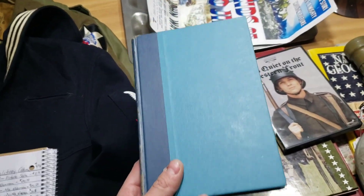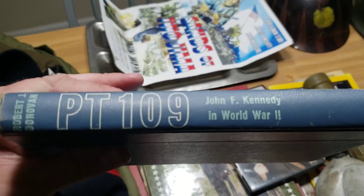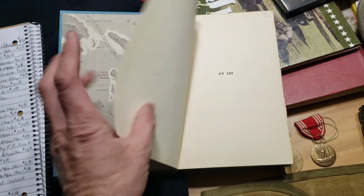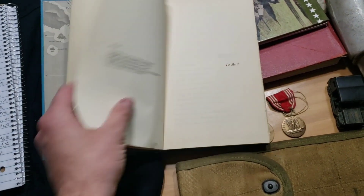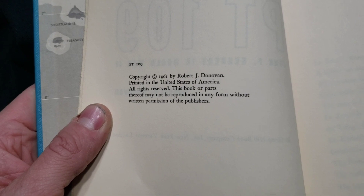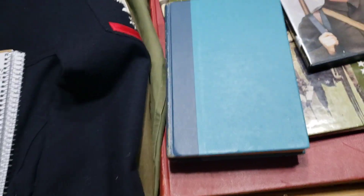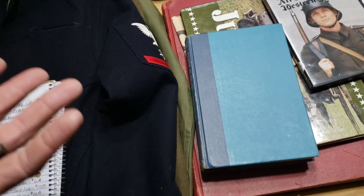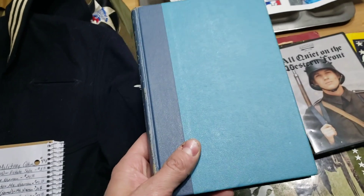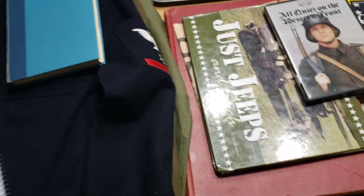Right here, most of you know I like going to the Goodwill Bookstore. This one is PT-109 — it has to do with John F. Kennedy. I already have a copy of this book but it's a newer version. What's interesting about this one is it's dated 1961, and as you know, at the time he would have still been living since he was assassinated in November of 1963. So this is a very early copy, and I got it for $4 at the Goodwill store — a really good addition to the collection.